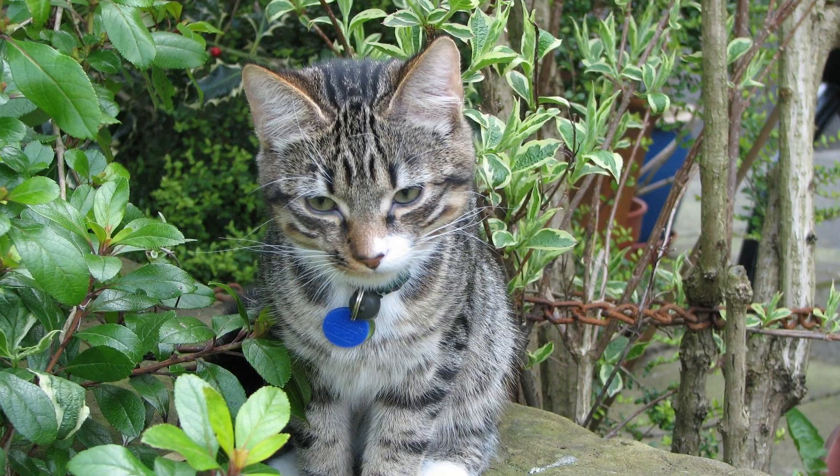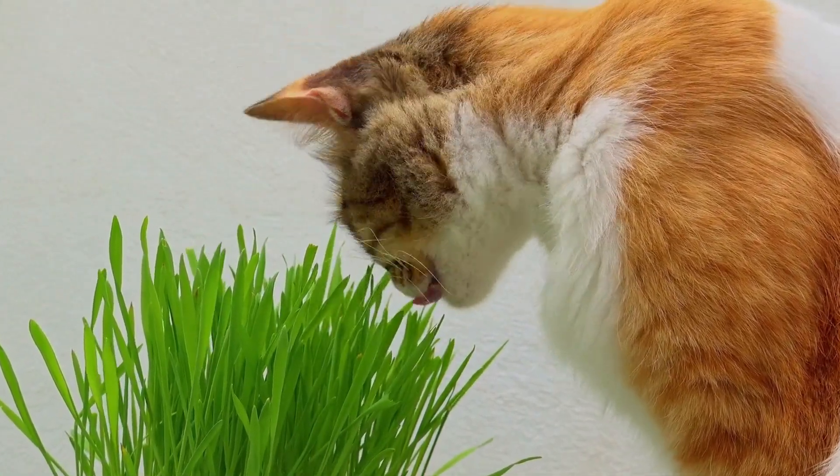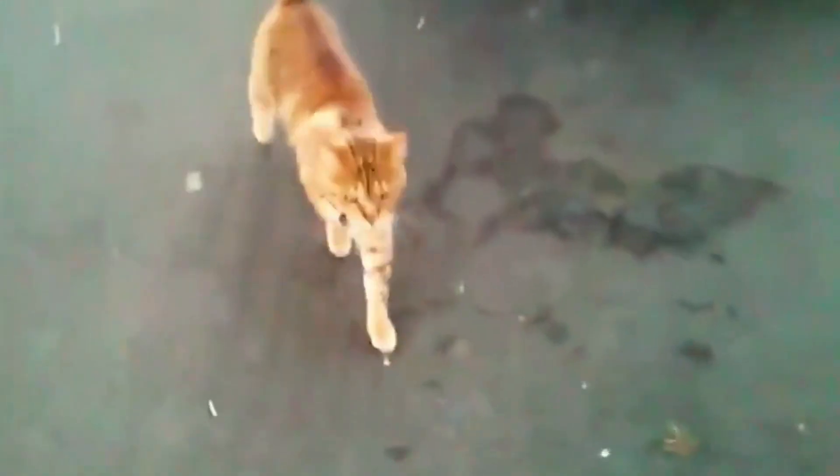First, train at home, then in the yard when the cat is busy smelling the air or eating grass. But always remember to keep training short — not more than 5 minutes — and practice often.